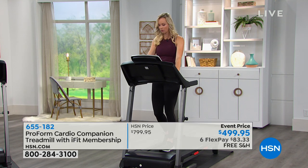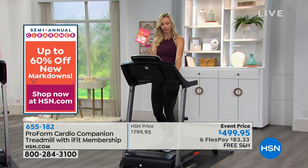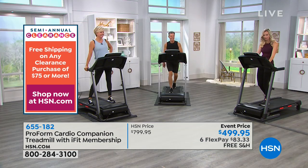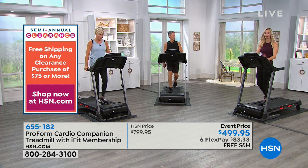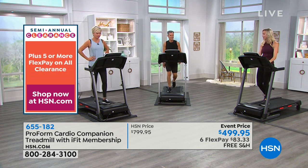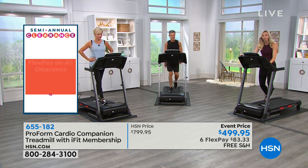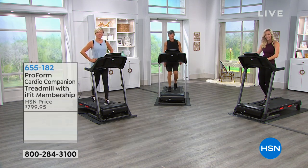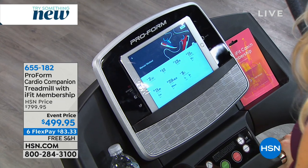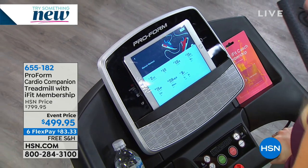On the sides of the treadmill there are areas to store things — have your towel, your water, everything you need right there. If you're watching TV, keep your remote. There's even an EKG heart rate monitor we haven't even talked about yet. If you have a heart rate you want to stay within, just hold on to the silver sensors and you'll get personalized heart rate information displayed on the five-inch screen.